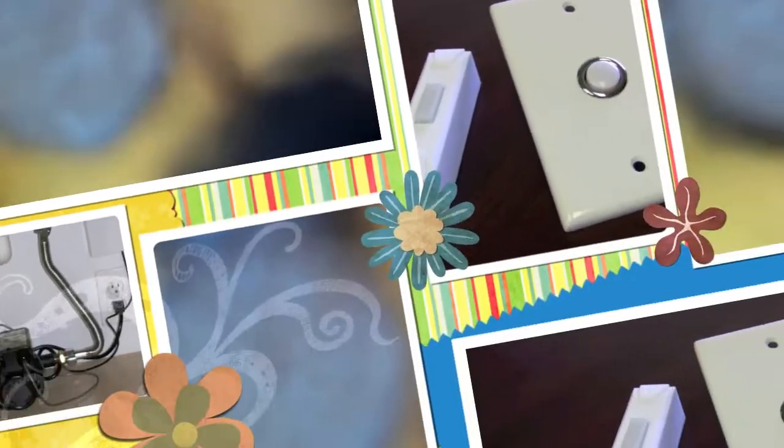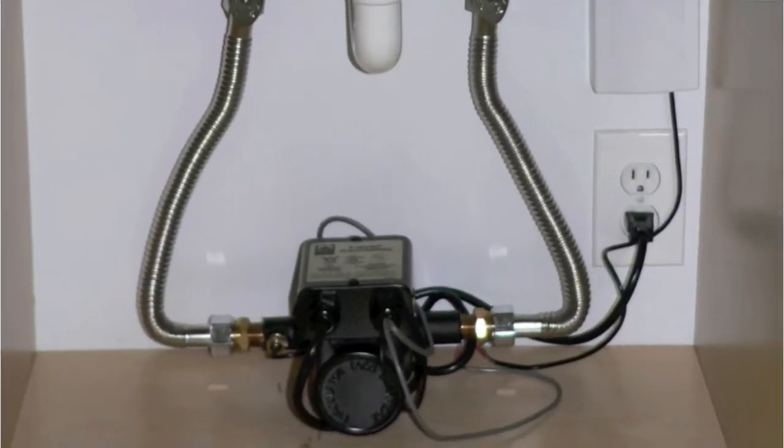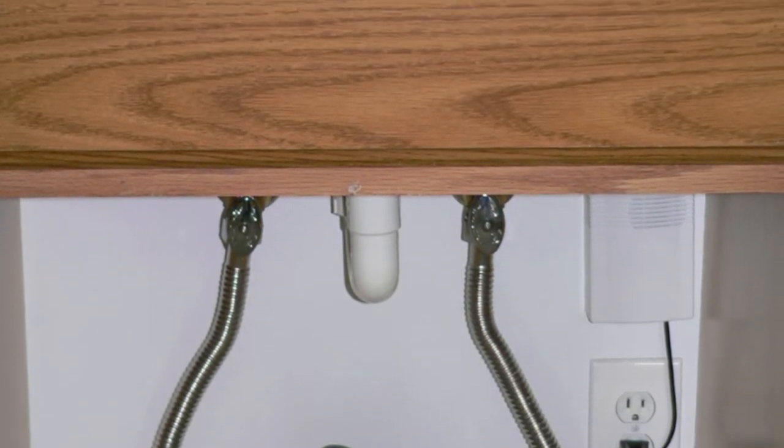When hot water is needed, a button is pushed, the pump quickly pulls hot water to the pump, then automatically shuts off in less than a minute. Now instead of water going down the drain, the pump uses the cold water line to move water it pumped back to the water heater.